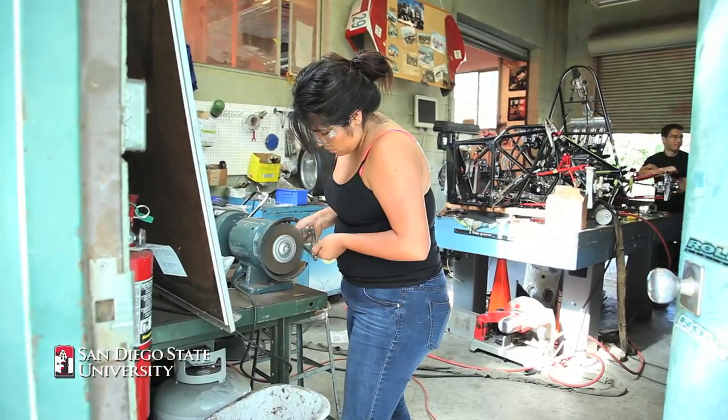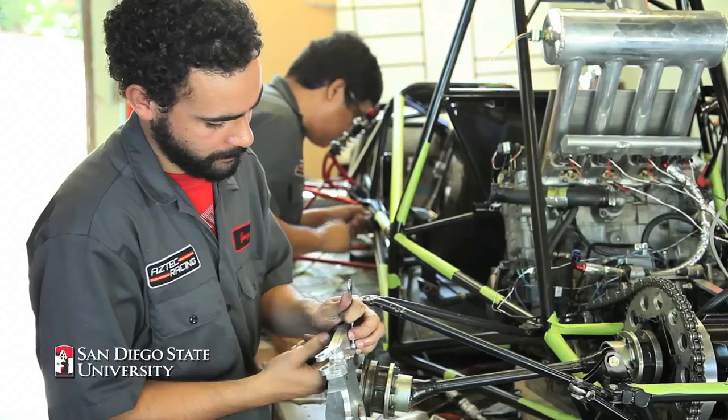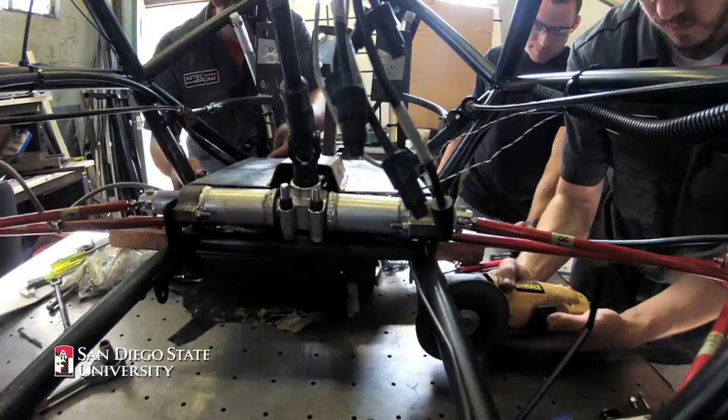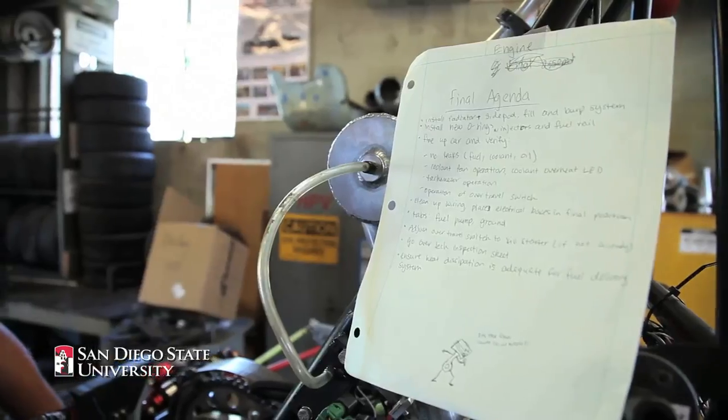I've learned a lot this year — a lot of fabrication. I feel like I've jumped many steps forward within engineering because of this club. Anyone that's new can join; if you know nothing about cars, you will learn so much. We all come from different backgrounds — some of us aren't even the same major — so getting together for one common thing that we share, I think, is pretty awesome.